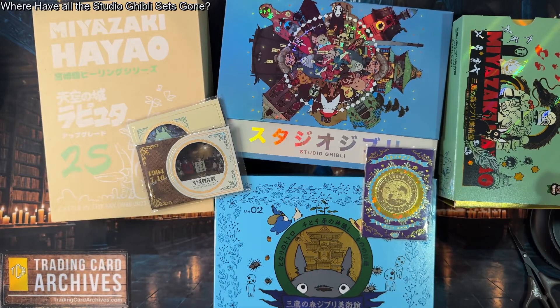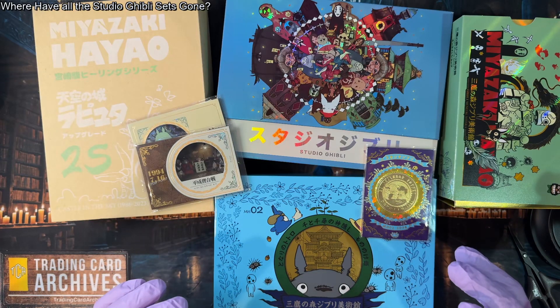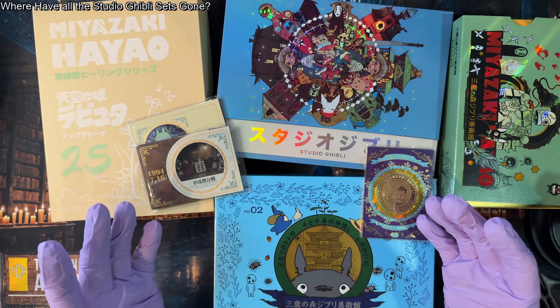Hello, it's The Archivist from TradingCardArchives.com and today we're going to be looking at the rest of our Studio Ghibli sets. It's a little bittersweet again, mostly because they just aren't making these anymore.